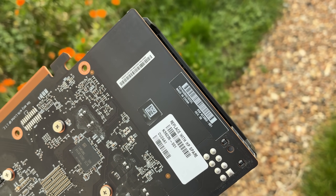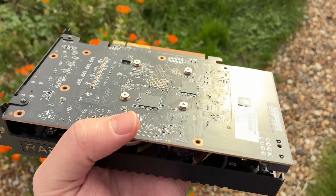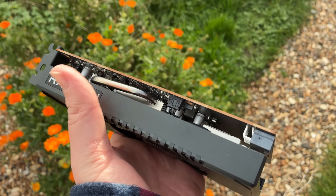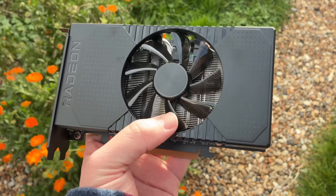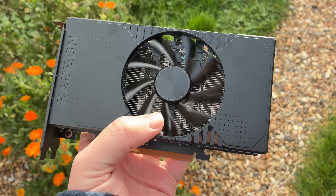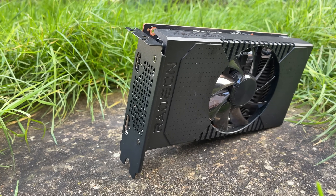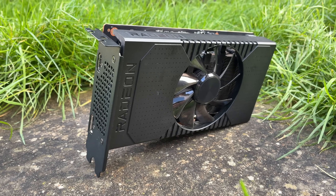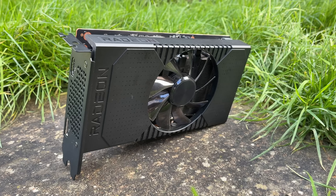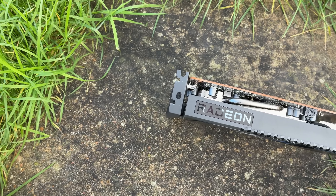But what else has changed? This 8GB 6500 XT has an 8-pin power connector instead of 6, though it seems to only use about 3 watts more — it peaked at around 83 watts instead of 80. Apart from that, it's the same 64-bit card with 4 PCIe lanes, 1024 cores, 2 display outputs, and a lack of hardware encoding, meaning no internal game recording with AMD Relive software, for example.